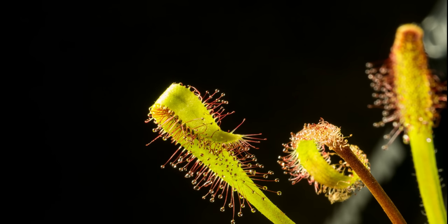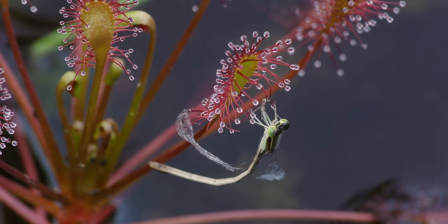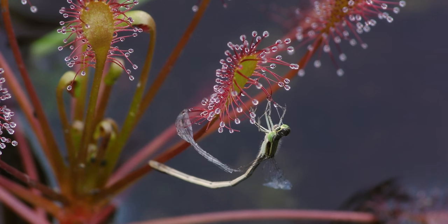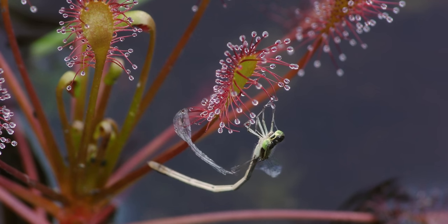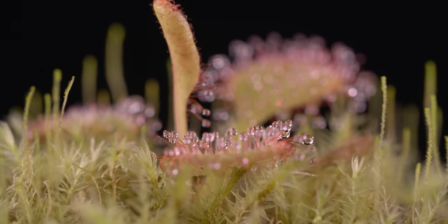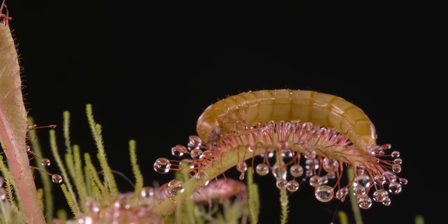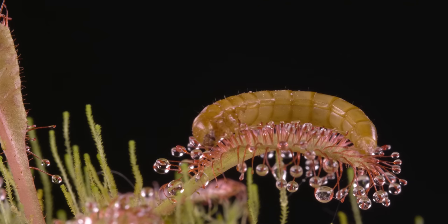The most common ones are cape sundews and spoonleaf sundews — one of the hardiest Drosera. They produce lots of seeds and require relatively little attention, making them a great beginner's Drosera. This one over here is actually a hybrid called Drosera andromeda. It doesn't move at all when fed, but it's a great plant for cooler conditions.